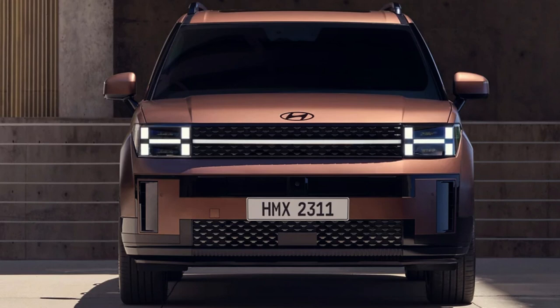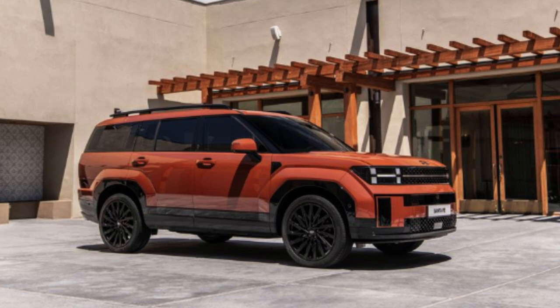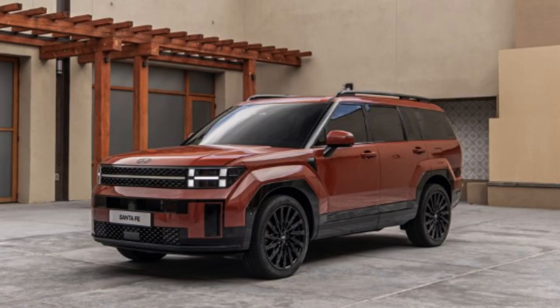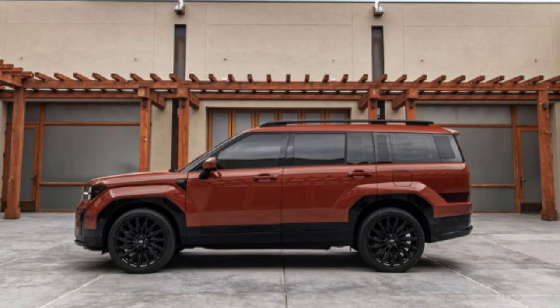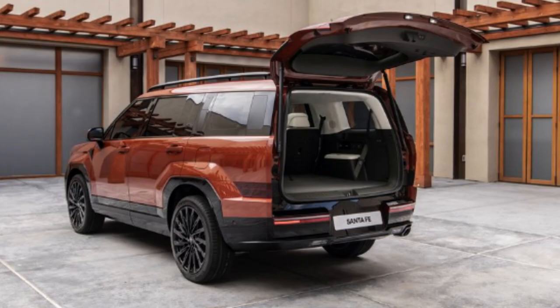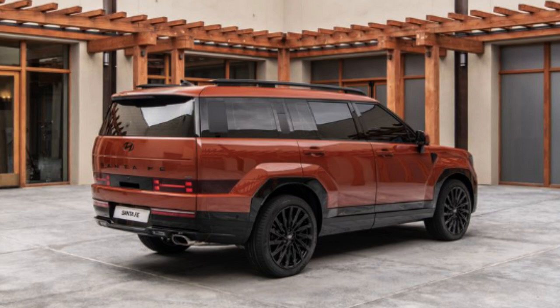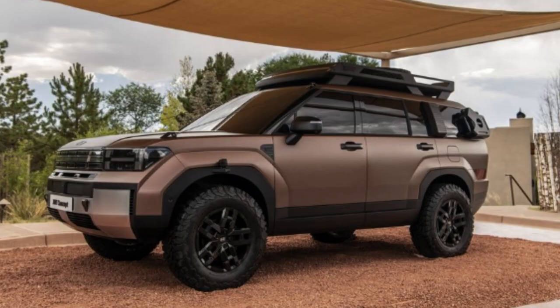The unique LED daytime running lights look like an 'H' for Hyundai — likely intentional, and they look sharp. The taillights will look familiar if you're thinking of Hyundai's Ioniq models — they copied themselves, not a rival. The featured color, Earthy Brass, fits it perfectly, branding this as an adventure-ready SUV. The XRT trim caters to off-roading with GoPro mounts, a roof rack ladder, BF Goodrich all-terrain tires, and a stock lift. There will also be available 21-inch wheels with sharp, unique designs.